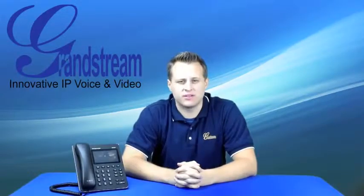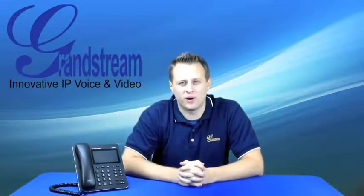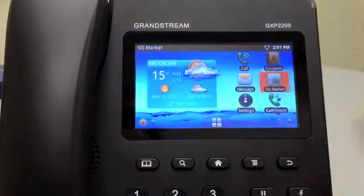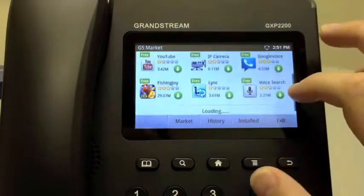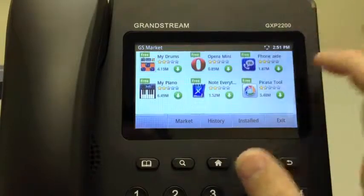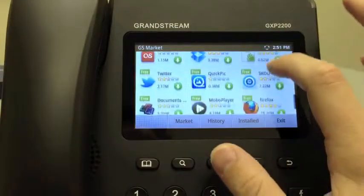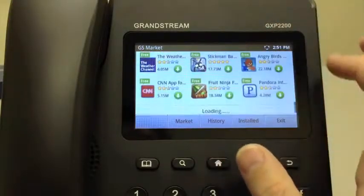Here are some other features and mobile phone conveniences included in the GXP2200 to make using the desktop more like a smartphone. The GXP2200 includes the Grandstream Market, which incorporates pre-approved apps like Skype, Google Voice, a Microsoft Lync client, YouTube, Facebook, Twitter, Pandora, Angry Birds, and many more apps.